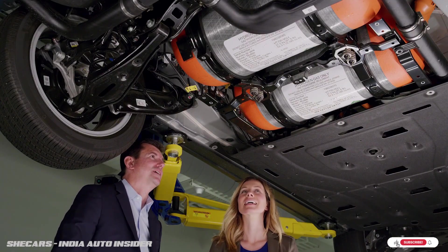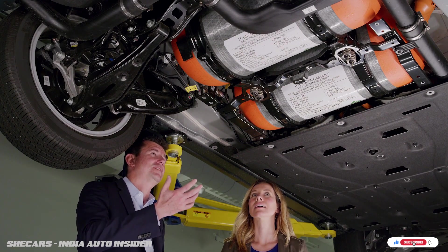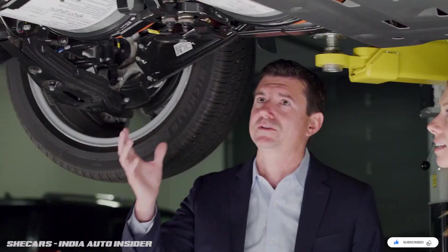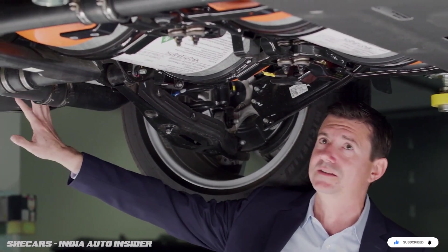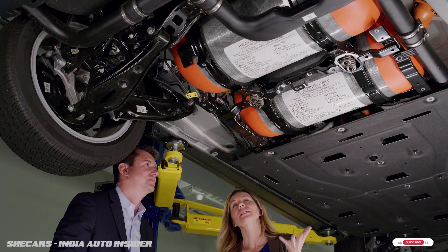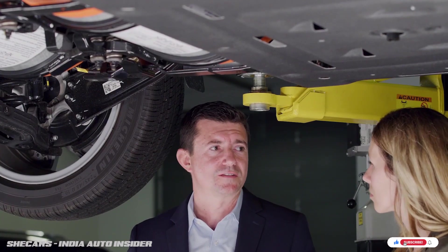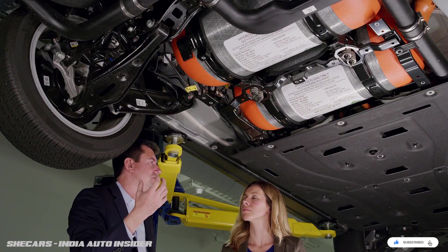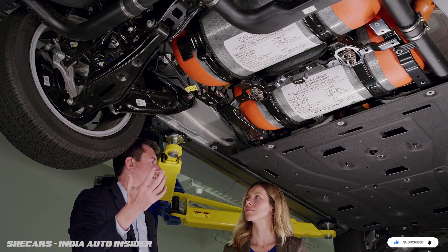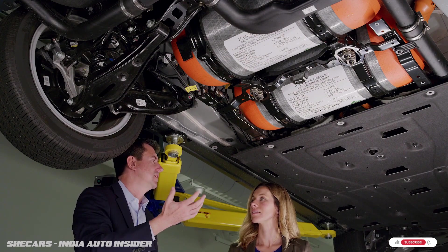Let's talk about the hydrogen tanks. There are three tanks at the back of the vehicle — you can easily see two of them here, and a third further back. The tanks contain 14 pounds of hydrogen, about 6.3 kilograms. To store the same energy in a battery, you would need a 2,000-pound battery, which is where the energy savings come from — you don't have to carry all that weight while driving.